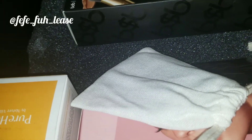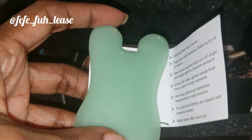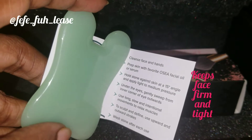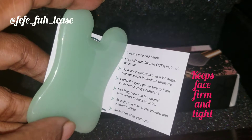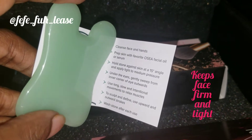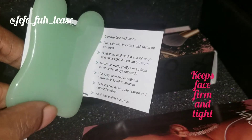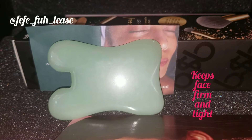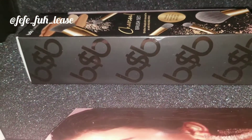Inside that little bag, there is like a little face and hands prep skin tool — I guess it's a facial oil serum stone. You hold it against your skin at a 15-degree angle and apply light to medium pressure, and it supposedly helps sculpt and define. I don't fully know what it's for, but I'm going to give it a try to see if it really makes a difference.